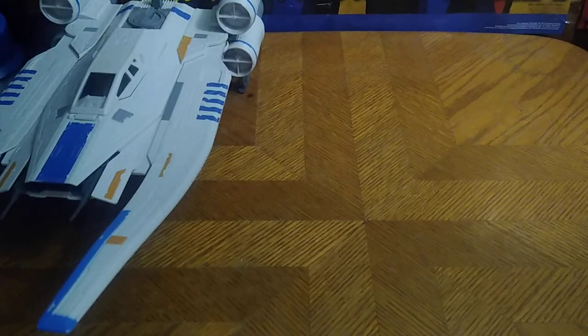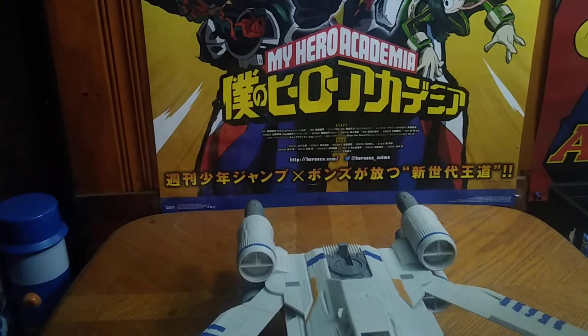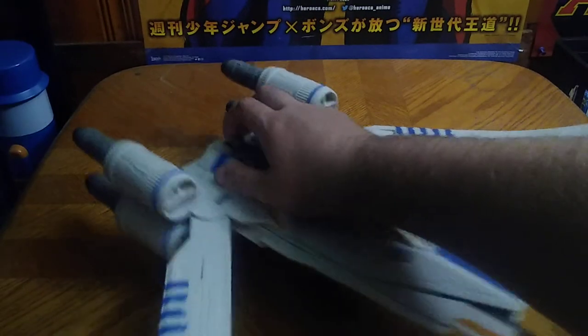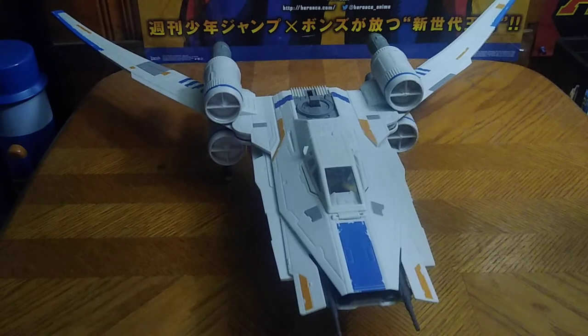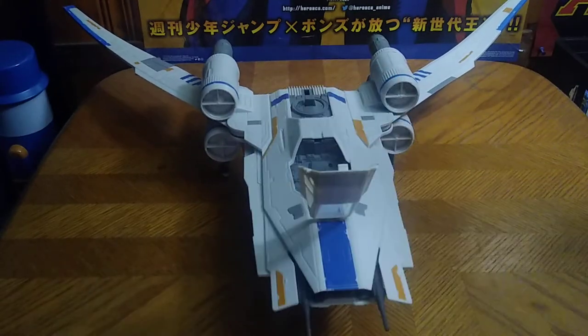The last piece we got is a Rogue One ship from Star Wars Rogue One — and this is a huge ship. The wings are a bit bent out of place, so I'm gonna have to fix this with an iron because they're not supposed to look like that. Other than that, this is a good-looking ship and you can put an action figure right in the ship.